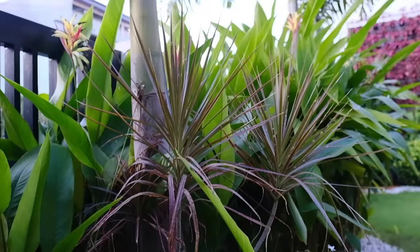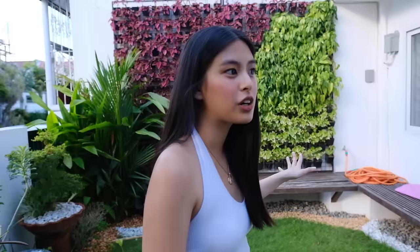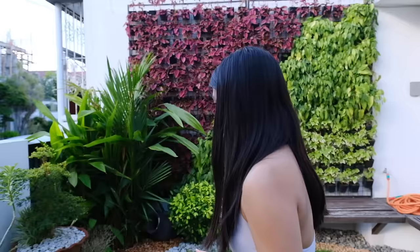This is the front gate leading to our garden. I often post this on my Instagram, on Callie's vlogs. You'll always see our vertical garden. Before, it was all green, but Daddy added a little red accent to make it different. He mainly takes care of the garden — he has the green thumb in our family.